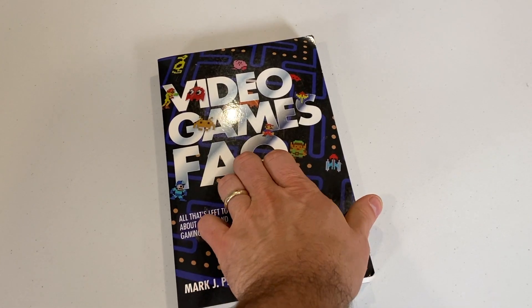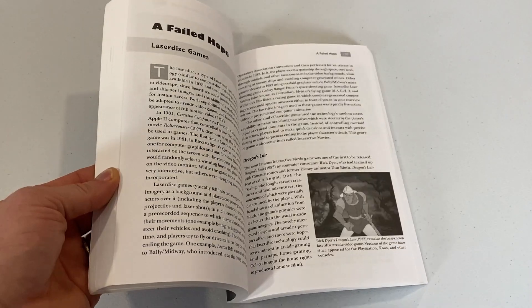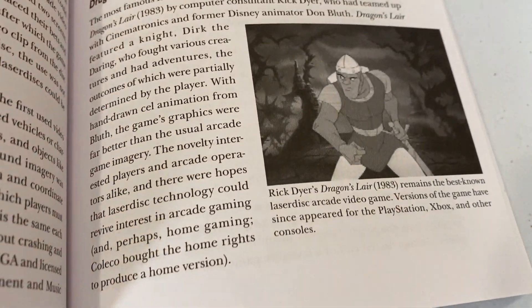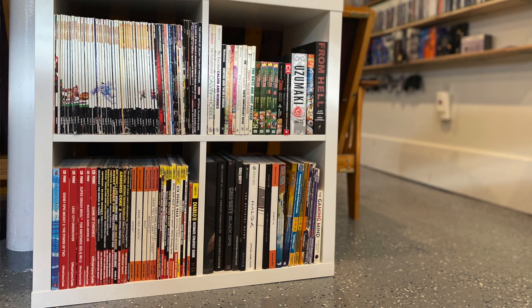I keep talking about how I've been finding strategy guides and gaming literature — Nintendo Power magazines, that sort of thing — and this last month was no exception. I found a pretty cool book called Video Games FAQ, with all kinds of frequently asked questions about video game systems and games. It'll make a cool addition to my gaming literature bookshelf. If you're not digging through the book section at your thrift stores, you should start.